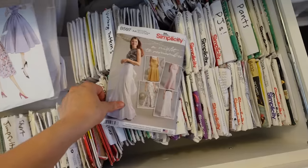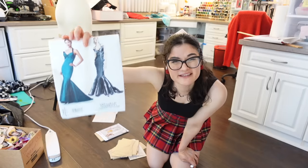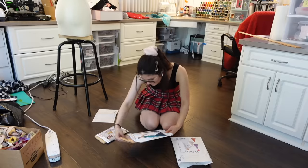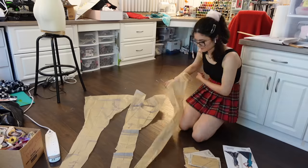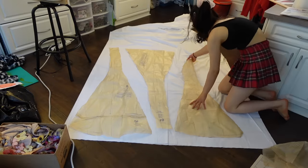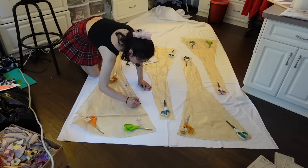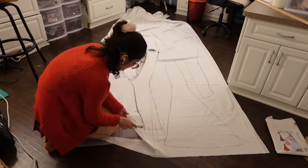Since I couldn't find the right pattern at the store I went to my fabric stash and found three different patterns that work. I think I'm going to use this one as a base and just modify it. When modifying a pattern I like to make a mock-up — basically a practice version of the dress made out of cheaper material. This way I can use the pattern as a starting point, see how the mock-up looks, and then adjust the pattern to better fit my design before cutting into the final fabric.